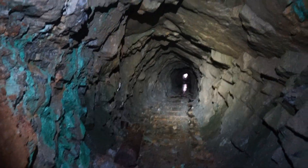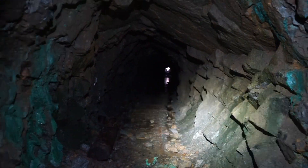All right, maybe about 100 feet of tunnel. All right, let's go.